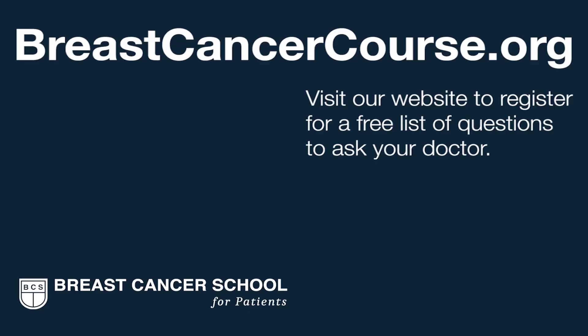To learn more about intraoperative radiation therapy for breast cancer, visit the Breast Cancer School for Patients, where we teach you everything that you need to know. We're here to help you get the best possible breast cancer care in your community. Register on our website to get our list of questions to prepare you for your next doctor visit.